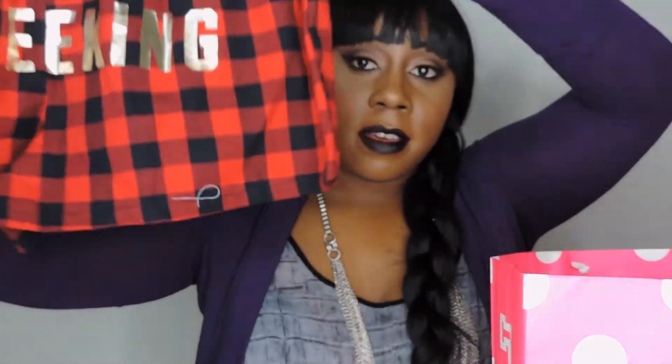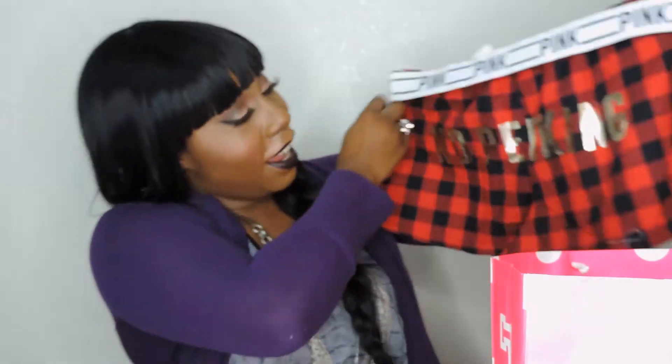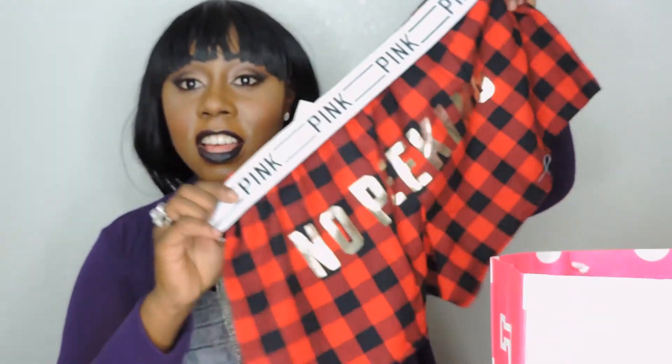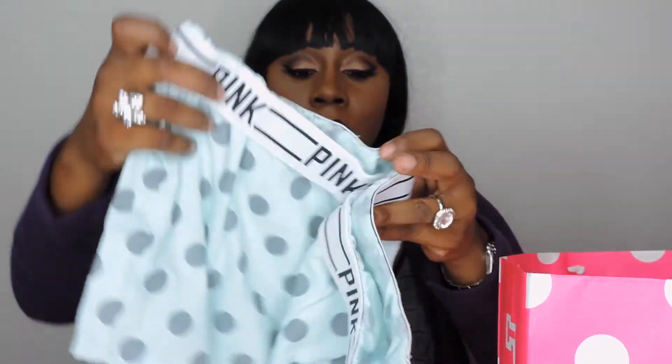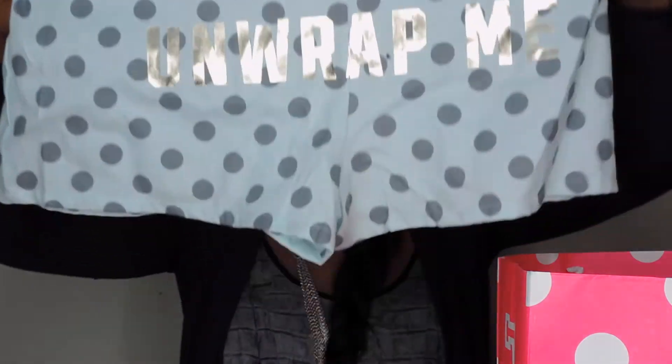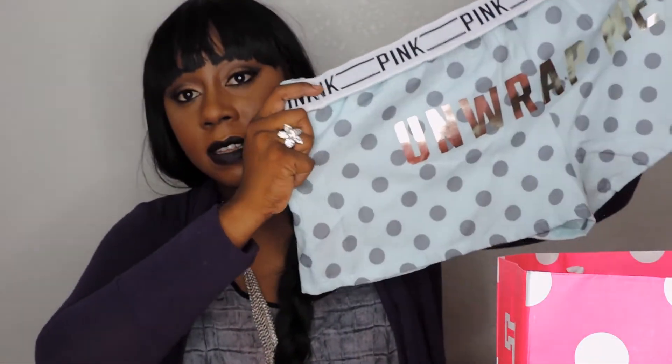I picked up a pair of Pink shorts — they're so cute. I thought these would be perfect to wear on Christmas day while opening gifts. I picked up another pair that says 'Unwrap Me' and I just couldn't resist the polka dots — they're so cute.